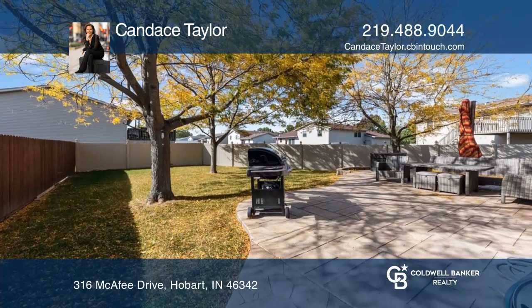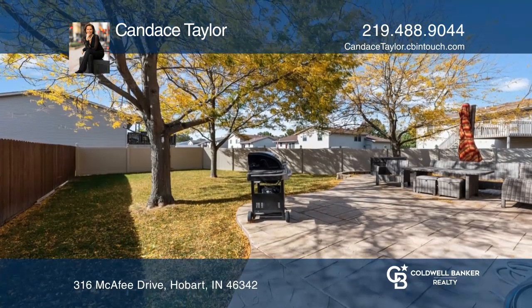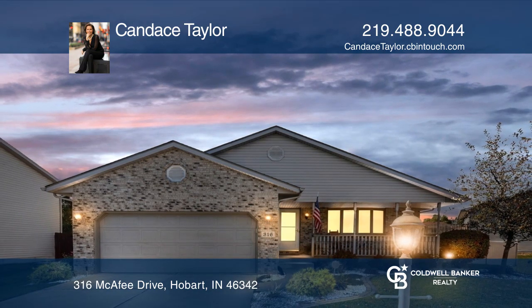Enjoy the privacy of the newer vinyl fence. Have any questions? Call Candice Taylor to find out more.